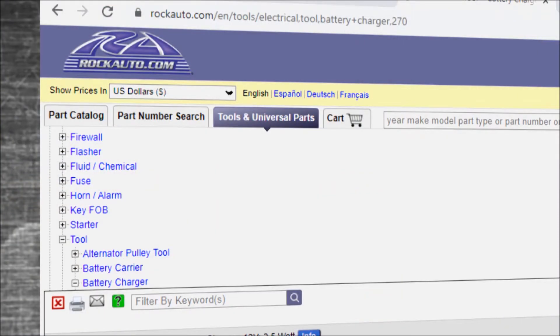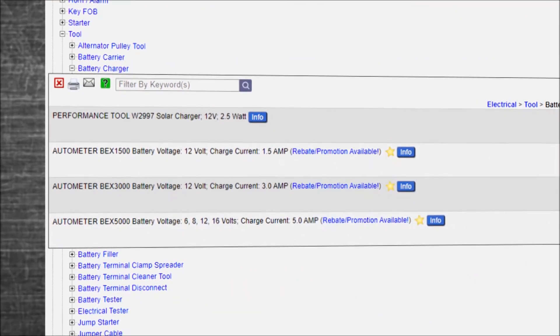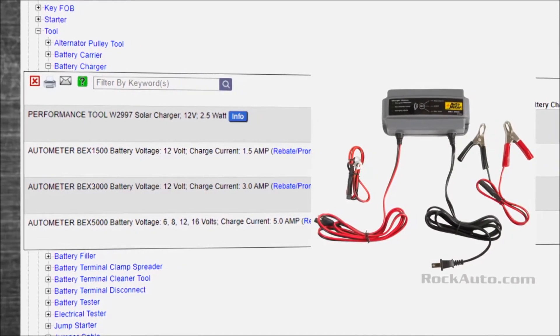We also have tools to keep your battery maintained — battery chargers under tools and universal parts. With these new cars, they're always drawing a little bit of current from the different computers, car alarms, and stuff, so if it's going to sit for more than a week, it's a good idea to keep a battery charger on it so you keep it fresh and don't have your battery go dead.